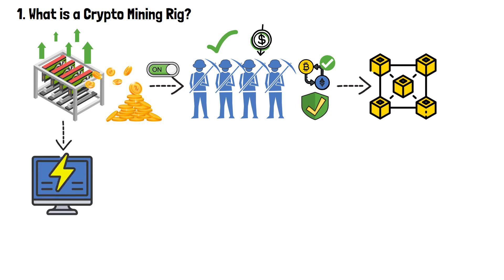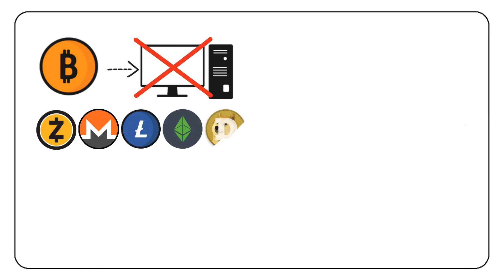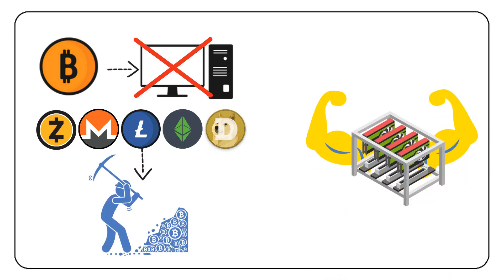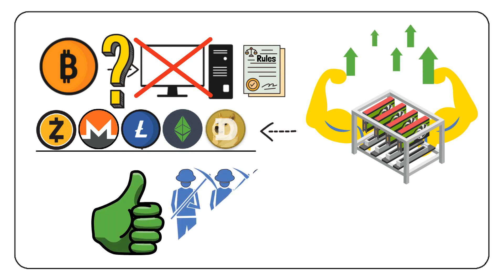Mining rigs provide the computational power necessary to perform these calculations efficiently. Therefore, they have to be up-to-date and powerful enough to stay competitive. For example, in the case of Bitcoin, owning a simple computer is not enough. However, there are other cryptos that also rely on mining. Therefore, the importance of how powerful your crypto mining rig is depends on what cryptocurrency you intend to mine. The rules of thumb apply to all of these mineable cryptos: the more powerful the mining rig, the more successful the miners will be.